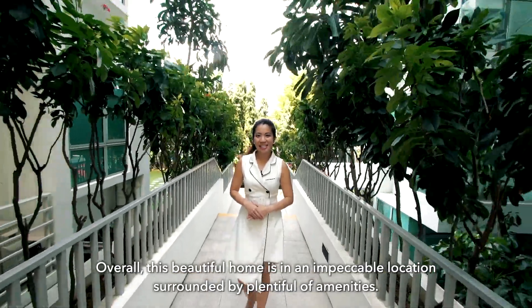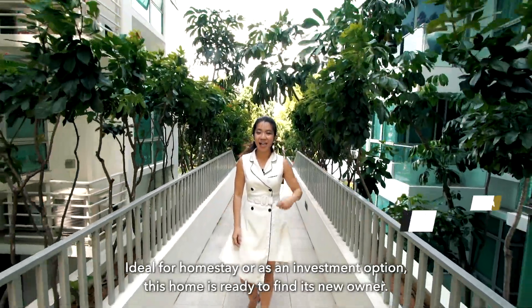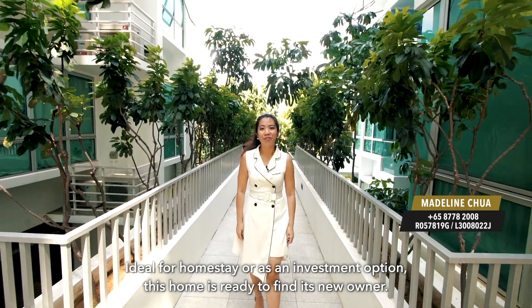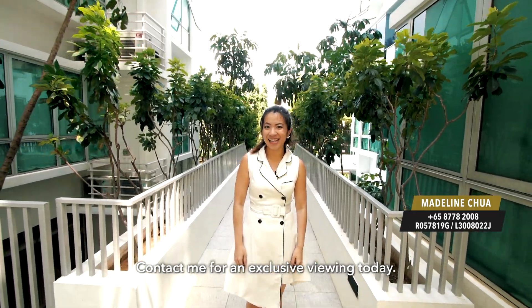Overall, this beautiful home is in an impeccable location surrounded by plenty of amenities. Ideal for homestay or as an investment option, this home is ready to find its new owner. Contact me for an exclusive viewing today. See you soon!